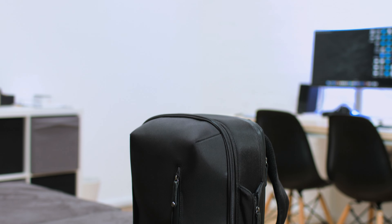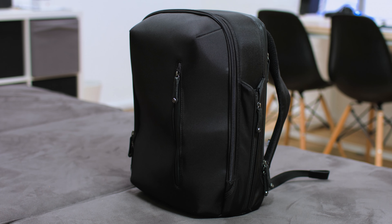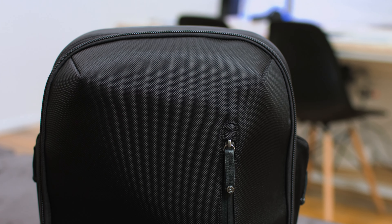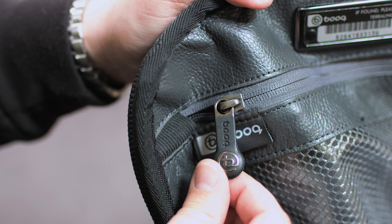Overall this is a solid backpack that I absolutely love. I've been able to try out my fair share of backpacks running this channel, and this is by far the best I've tried to date. If you're looking to upgrade your backpack game, seriously consider the Bookpack Pro.